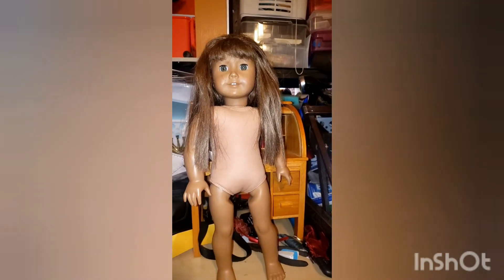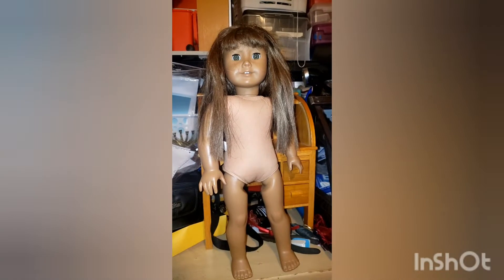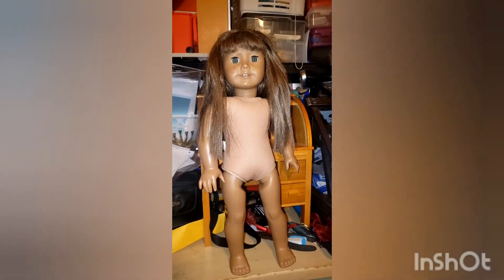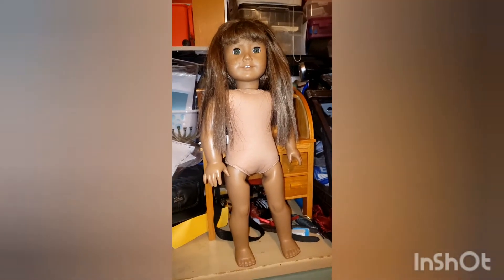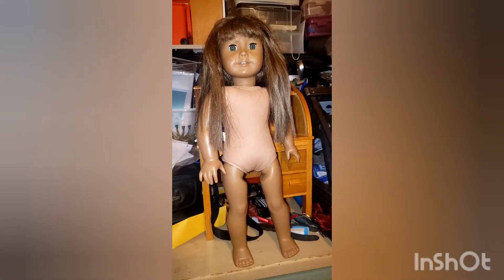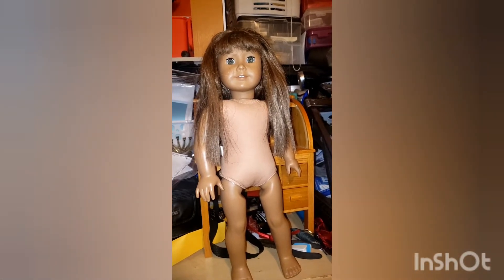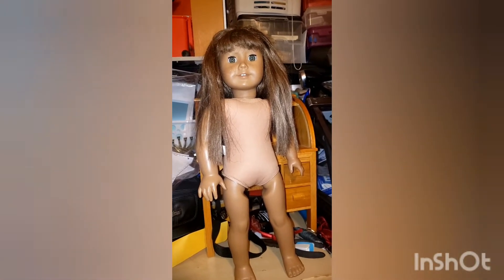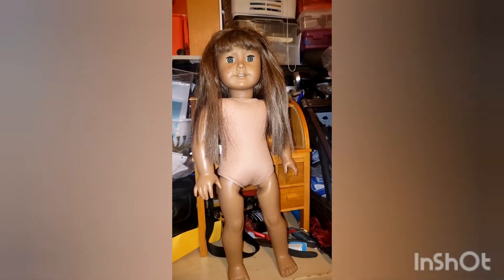Hello everyone, this is Denise at Something Beautiful Handcrafts, and on my messy table is number 43. I won this doll on a Goodwill auction — I just happened to be tipping around, didn't plan on getting any more dolls, but she is a green-eyed, medium-skinned classic mold, and I really have not been able to resist the medium-skinned classic molds.